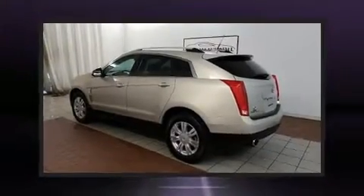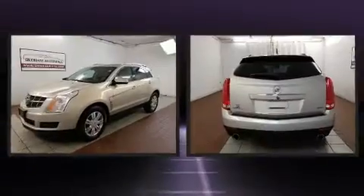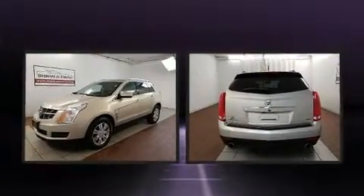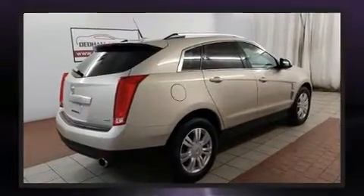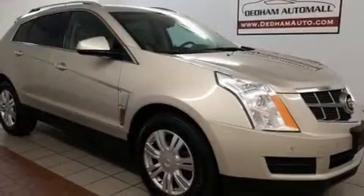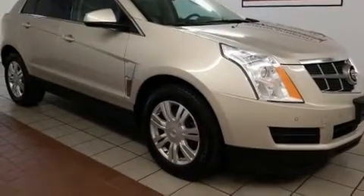Take command of the road in the 2012 Cadillac SRX. A 3.6-liter V6 engine pairs with a sophisticated 6-speed automatic transmission, and for added security, dynamic stability control supplements the drivetrain. All-wheel drive provides for safe passage regardless of road or weather conditions.